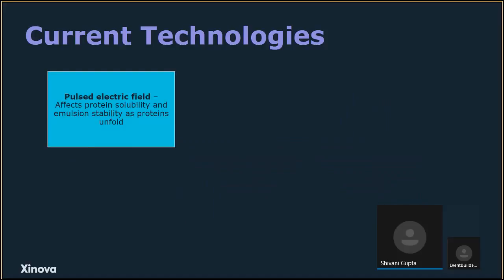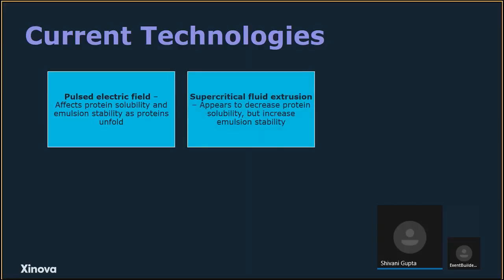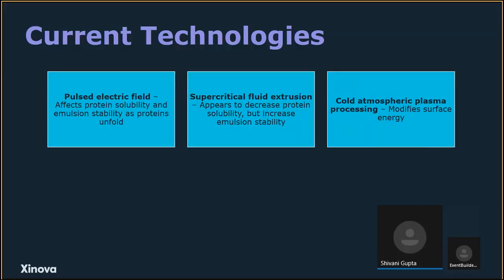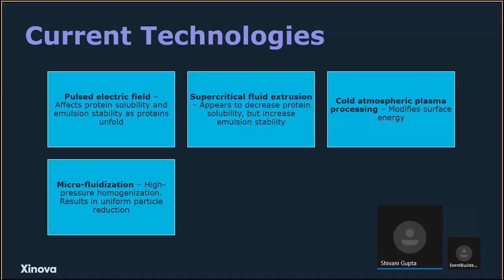Newer technologies include pulsed electric field, which applies short high-powered pulses to increase hydrophobicity and affect protein solubility as proteins unfold. Supercritical fluid extrusion appears to decrease protein solubility but increase emulsion stability, with limited studies suggesting room to explore its potential with various plant proteins. Cold atmospheric plasma processing is most often used as a sanitization method for microbial safety but can also modify surface energy. Microfluidization is a high-pressure homogenization method resulting in uniform particle reduction — when used with pea protein isolate, it can form cold-set gels.